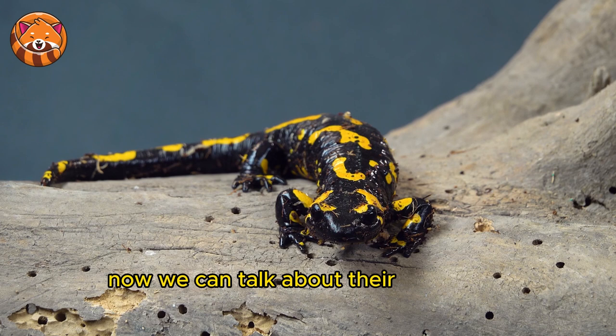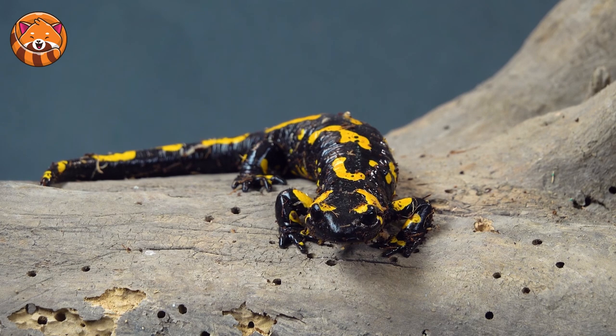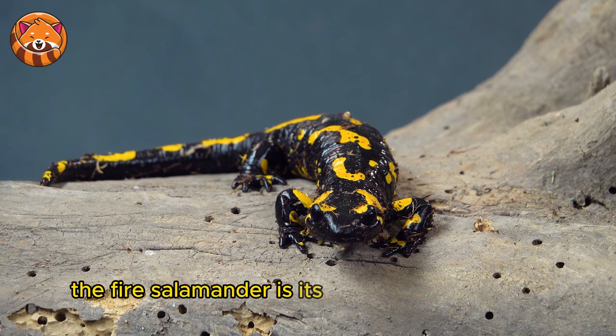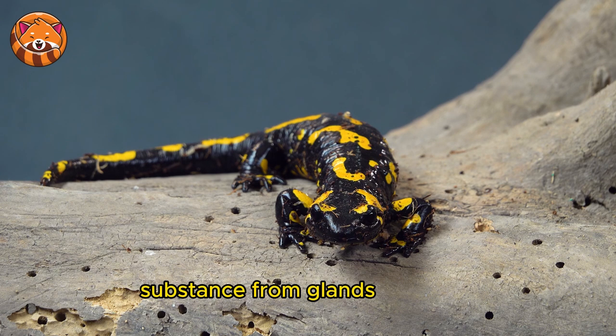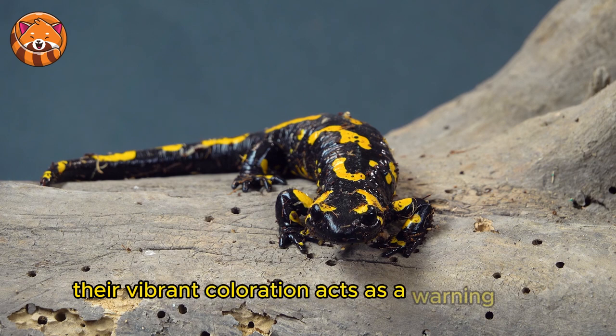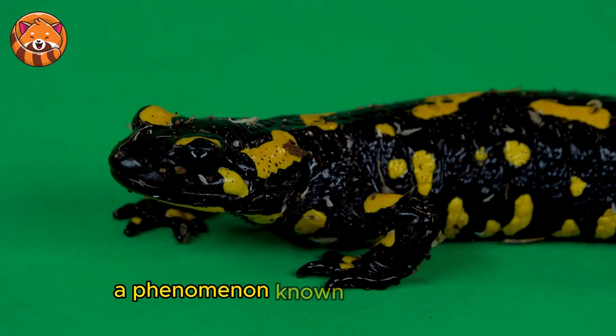Now let's talk about their defensive mechanisms. One of the most intriguing aspects of the fire salamander is its defense mechanisms. When threatened, it can secrete a toxic substance from glands in its skin, which can be harmful and irritating to potential predators. Their vibrant coloration also acts as a warning sign, a phenomenon known as aposematism.